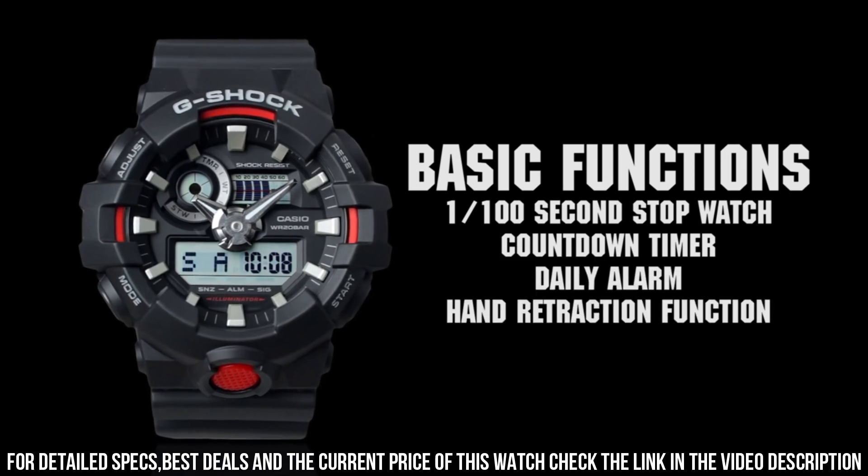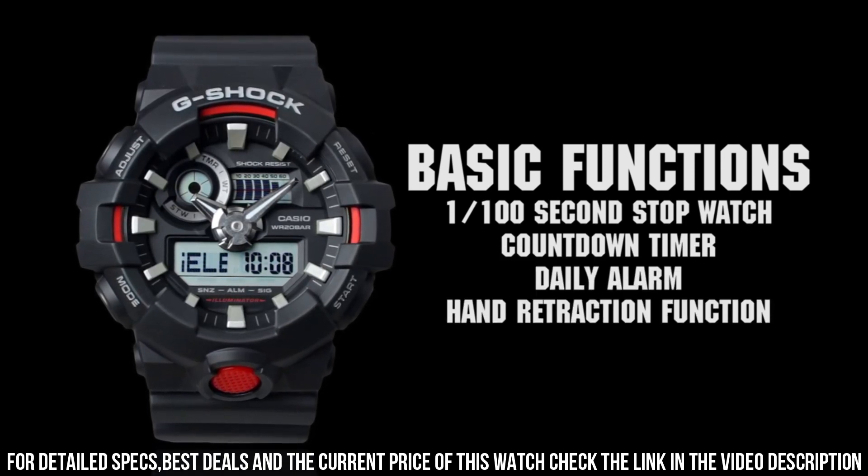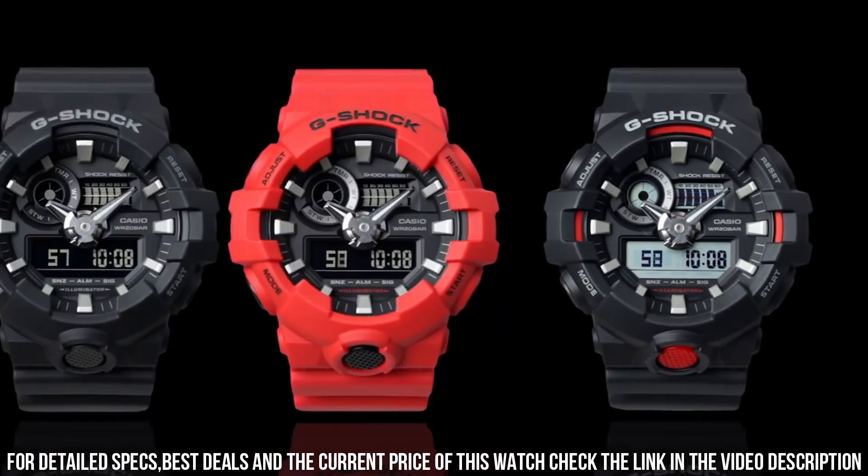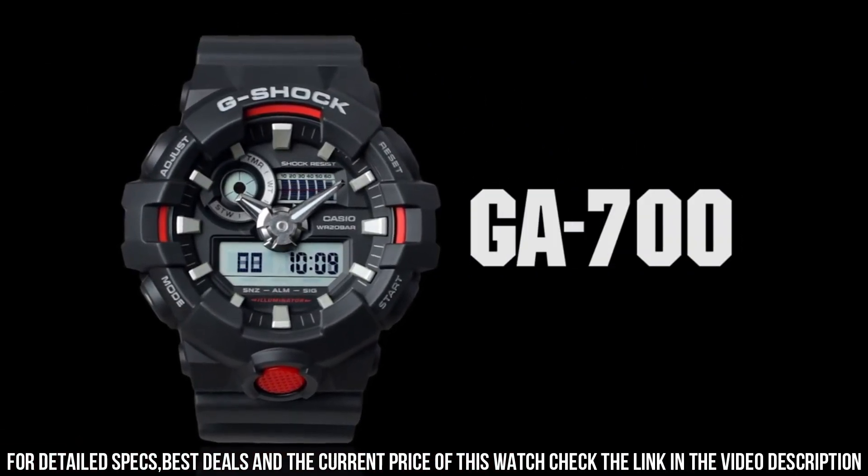Band material: plastic. Band size: 10.5 inches. Band width: 8.5 inches. Band color: black. Dial color: black. Bezel material: resin. Bezel function: stationary.